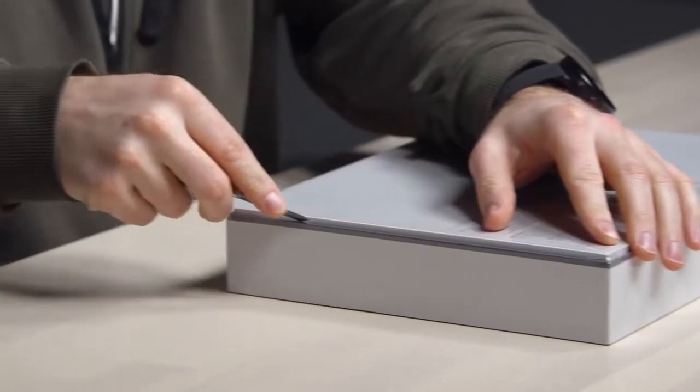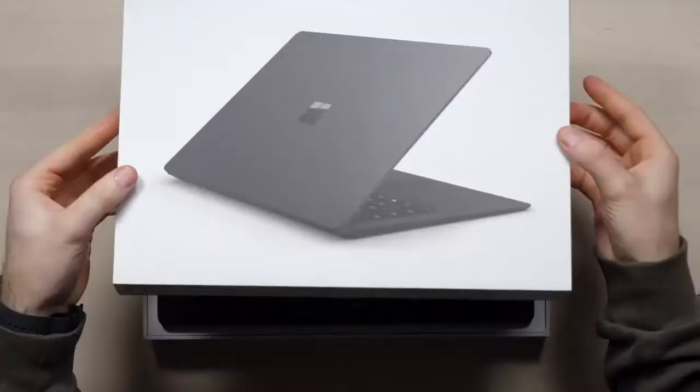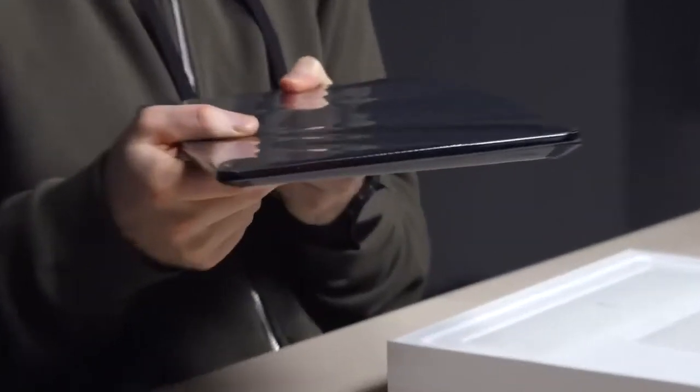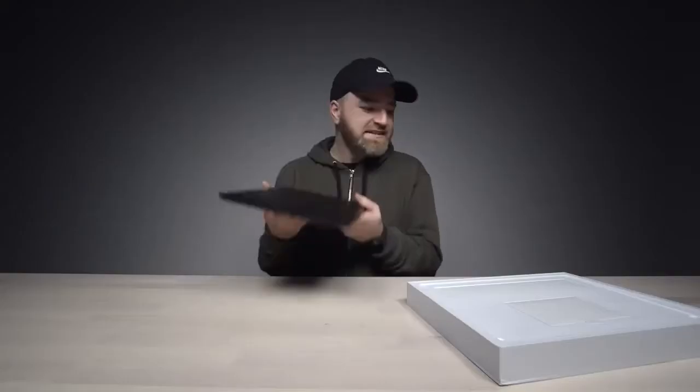They're not messing around, because the streets are talking and they're talking about Surface Laptop 2. Slick package, I must say — they might know how to do hardware. I like the blacked-out design. It's light.